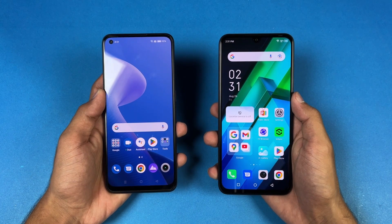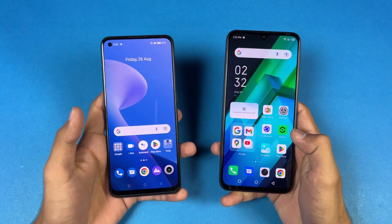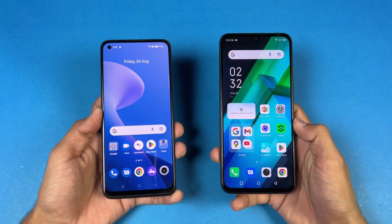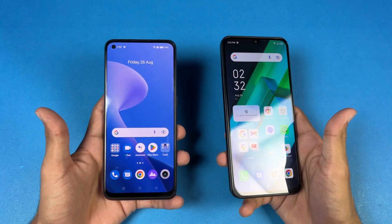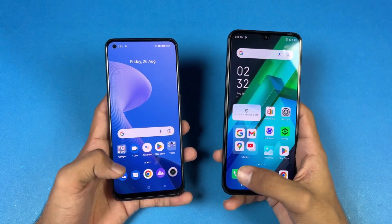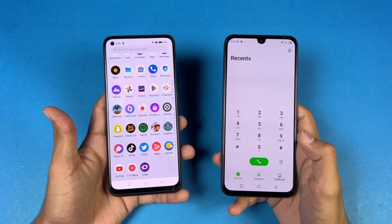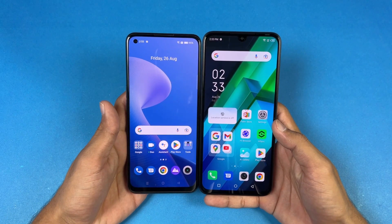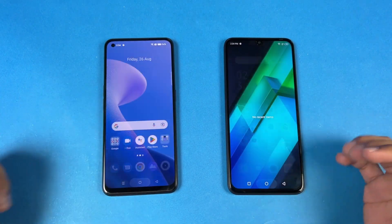Now let's talk about the displays. On the Realme we have a 6.4 inch Full HD+ Super AMOLED display with 90Hz refresh rate, while on the Infinix we have a 6.7 inch Full HD+ AMOLED display with 60Hz refresh rate. The Infinix has a U-shaped notch versus a punch hole on the Realme 9, which looks much better. The bezels are smaller on the Realme 9 4G, and no applications are running in the background.